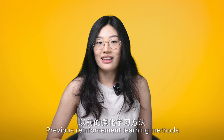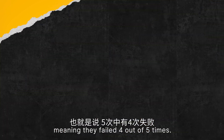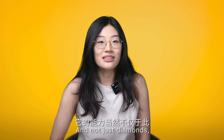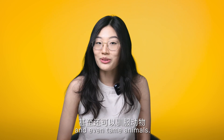Previous reinforcement learning methods only achieved a success rate of around 20%, meaning they failed four out of five times. GITM, on the other hand, achieved a 67.5% success rate, meaning it succeeded two out of three times. And not just diamonds — it can craft tools, weapons and armour, build shelters and farms, and even tame animals.